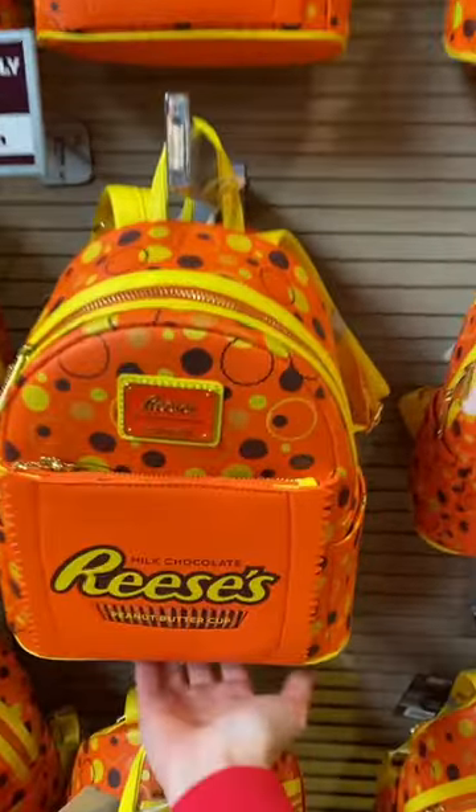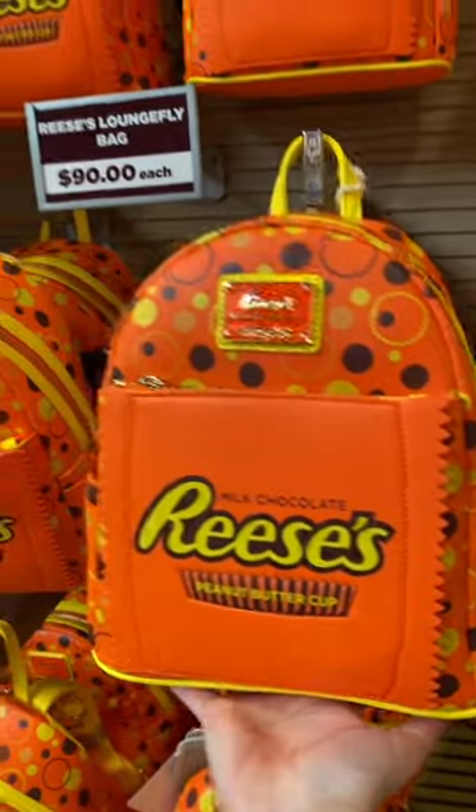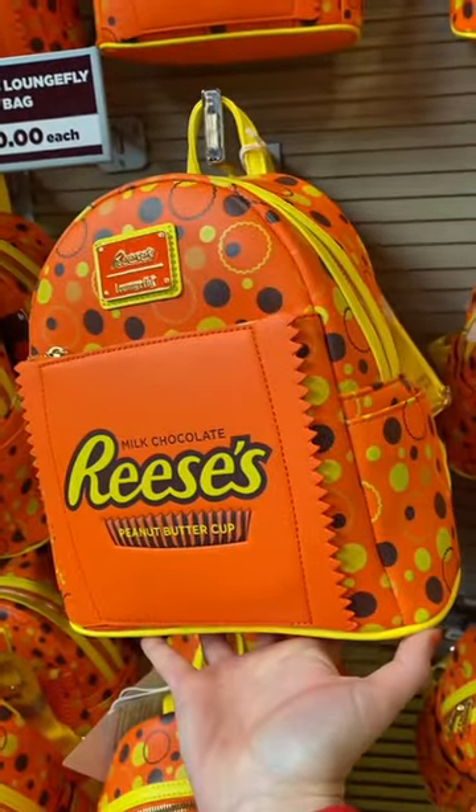The big ticket item I've seen today is this Reese's Cup lounge fly. I've never seen a Hershey's lounge fly before.